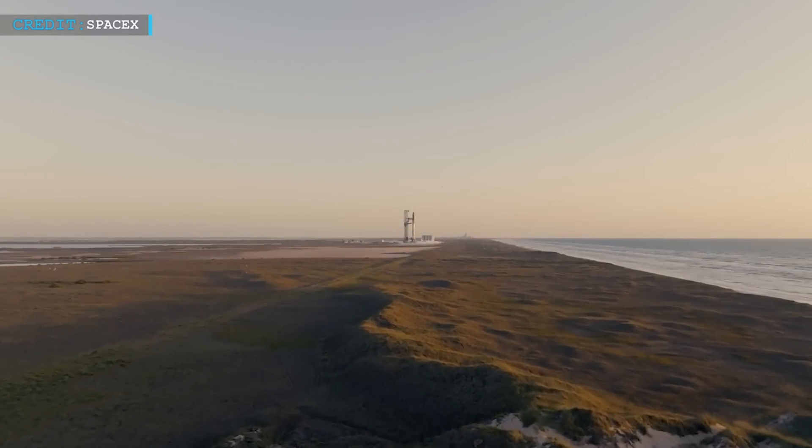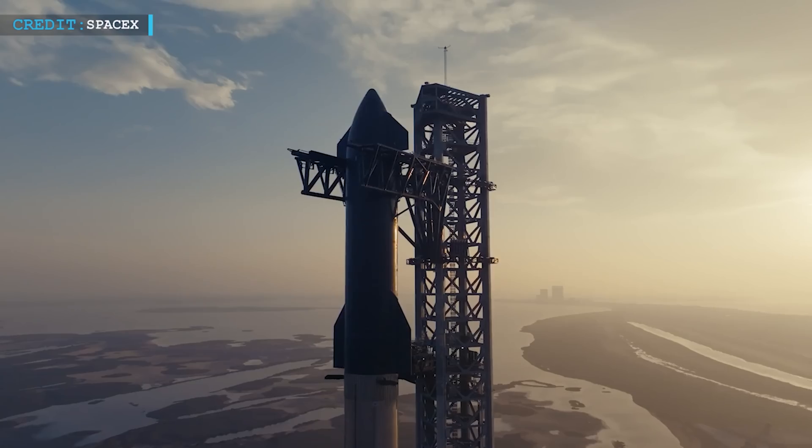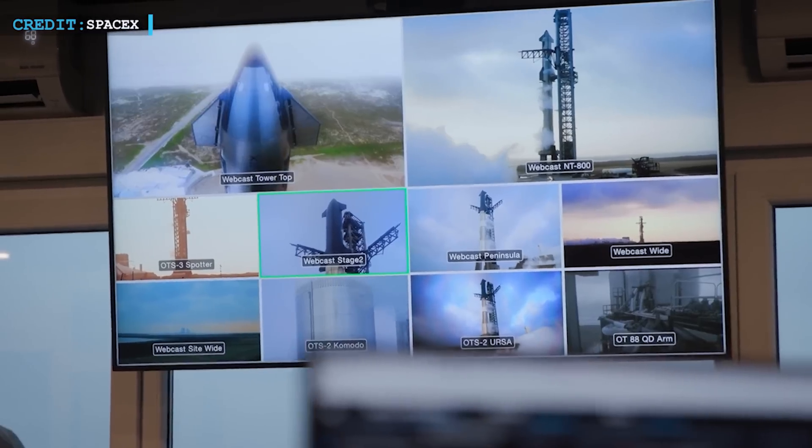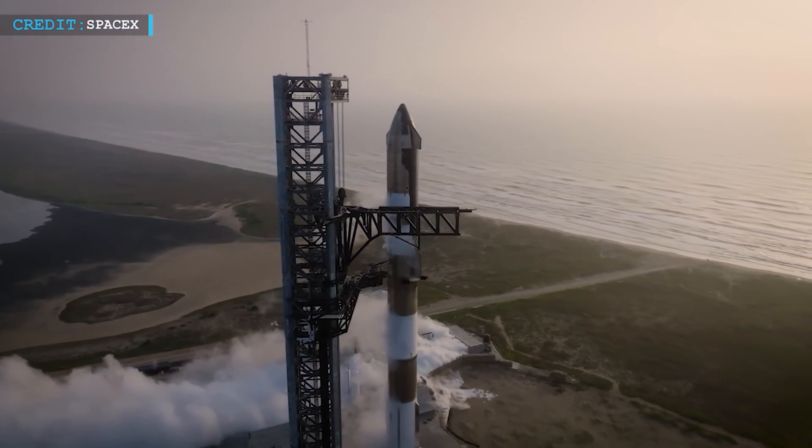Hello friends, welcome back to another episode by Engineering Today, and hope you're all having a great time. Today, we're going to talk about a much-awaited update from Starship — they've already come up with a new innovation that'll keep their next Starship launch completely fail-proof.